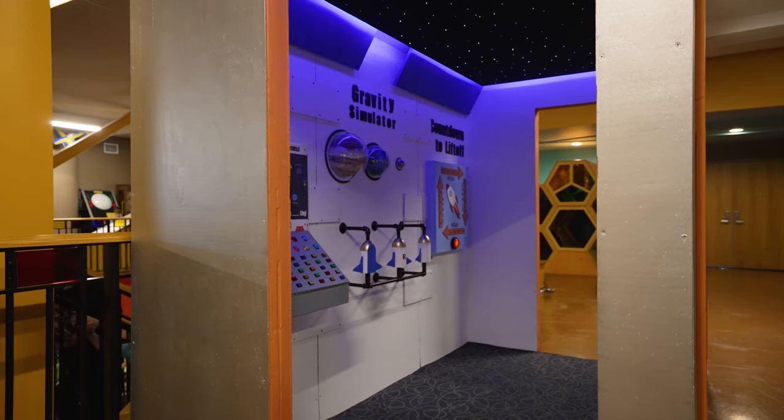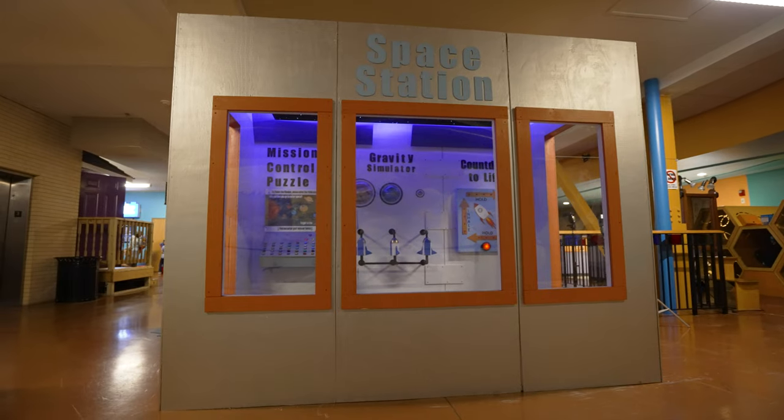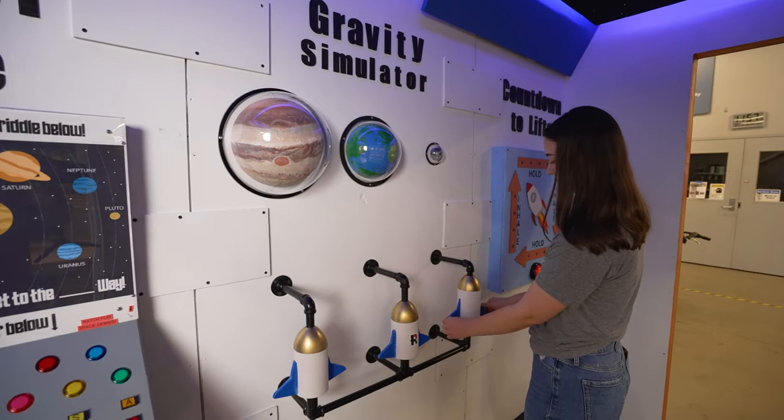I would have loved this as a kid. It would have been the area I ran to, and I wish that for another child — that they run to this space, that it's the thing they look forward to. So this is our junior and senior year capstone project. We built a space station exhibit which is sensory friendly for the Terre Haute Children's Museum, and we really wanted it to be STEM related, so we ended up deciding on a space theme.